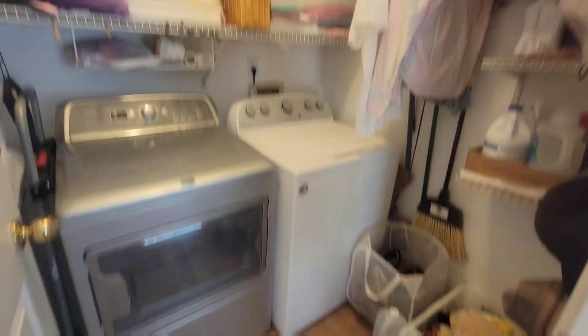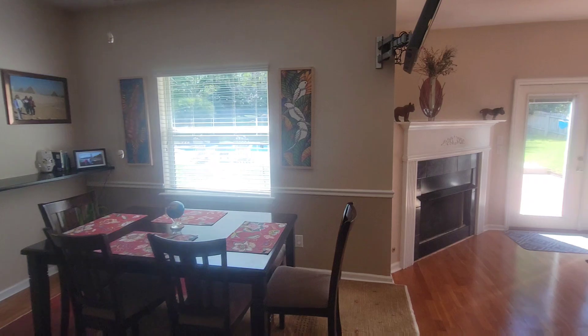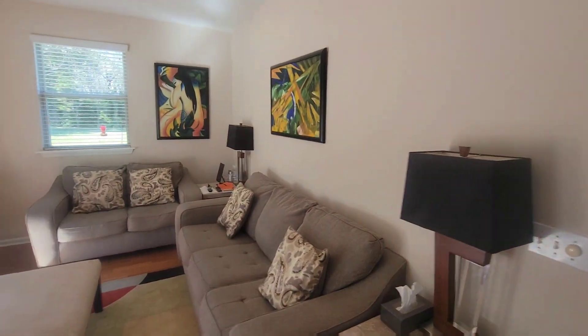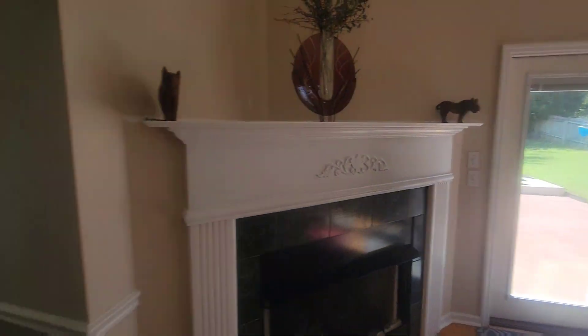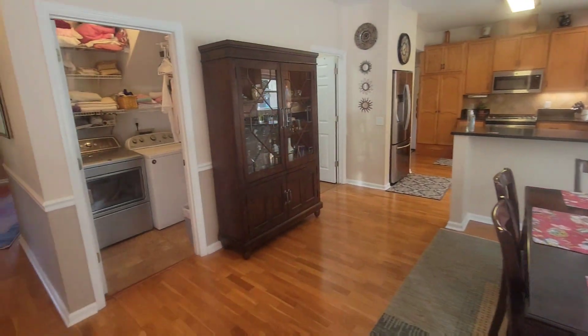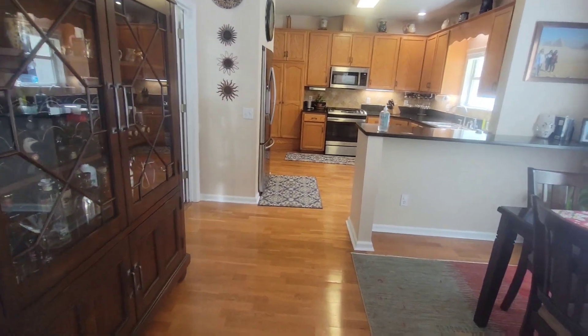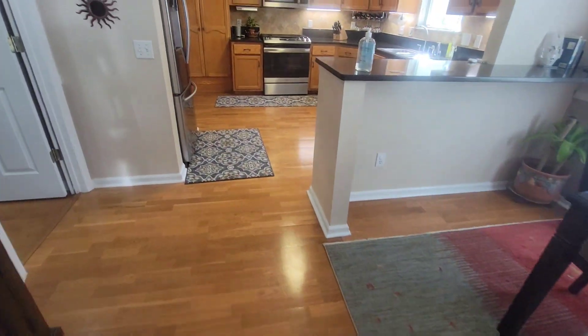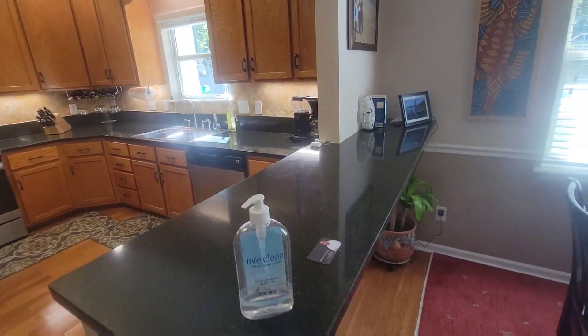Laundry. The floors are a little hollow sounding — they're floating — but they look like they're in pretty good condition.